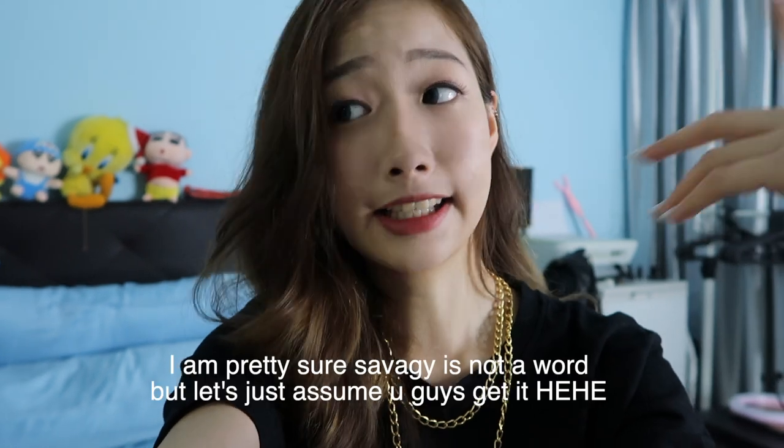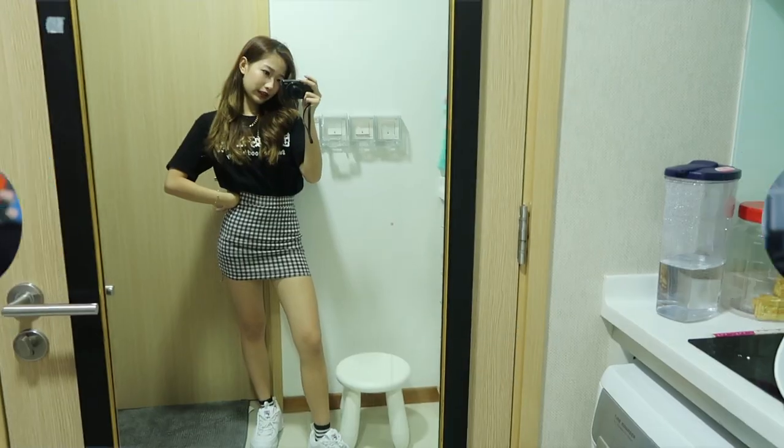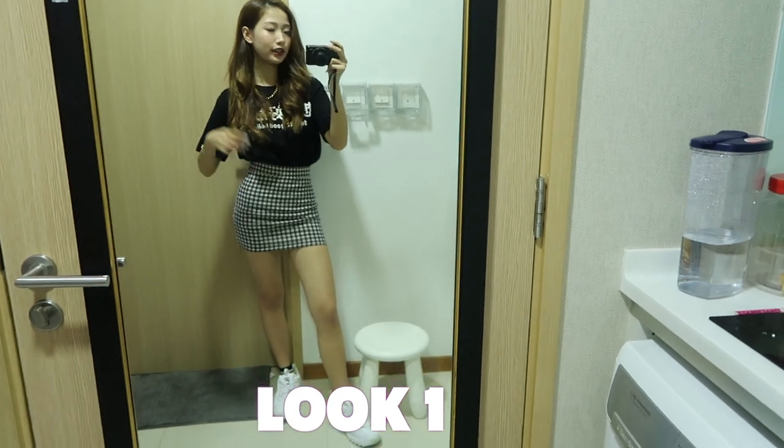Hey teachers, welcome back to my channel. So today I'll be doing another fashion lookbook video. Since previously I did a savage makeup look, I thought why not do another savage lookbook. So if you guys are interested in those kind of height-based style and savage-y look, then keep on watching.